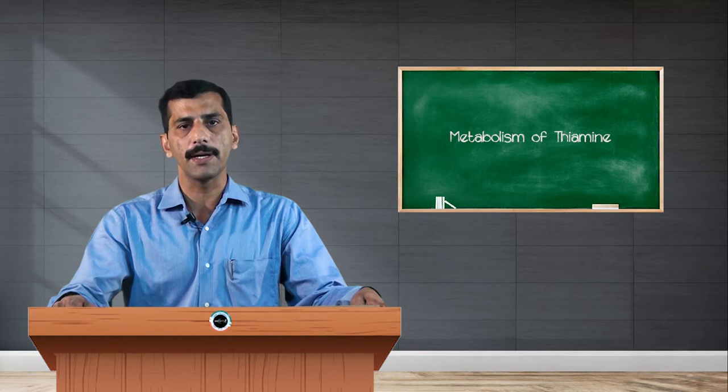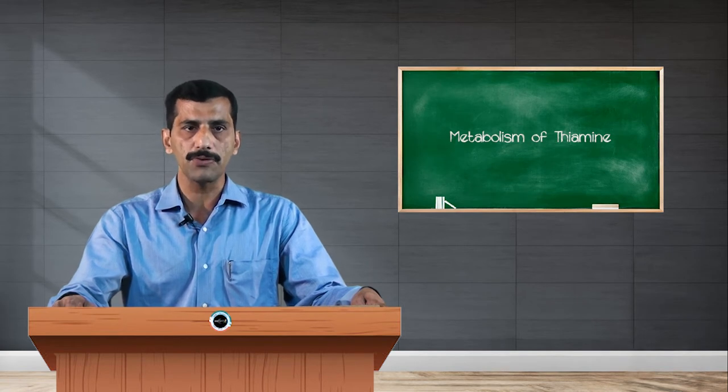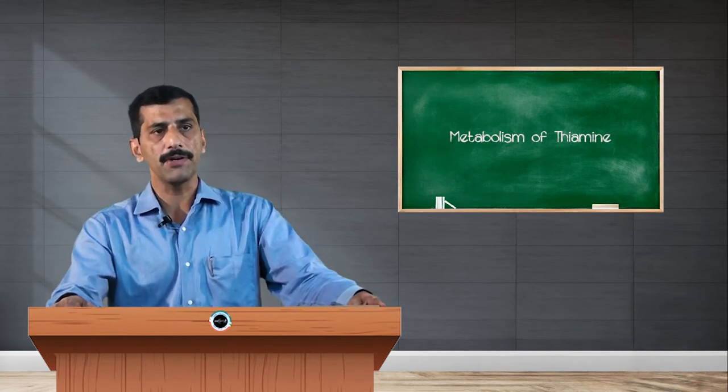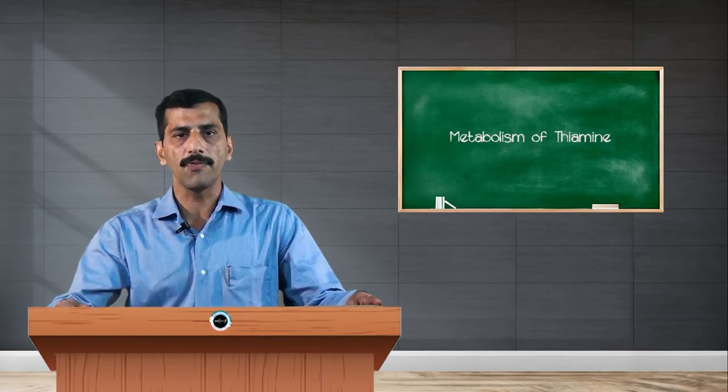The deficiency of a particular vitamin causes a particular disease, and supplementation of these vitamins improves the diseased conditions. The important vitamins required for the body are broadly classified into two types: vitamins which are soluble in fat are called fat-soluble vitamins, and vitamins which are soluble in water are called water-soluble vitamins.